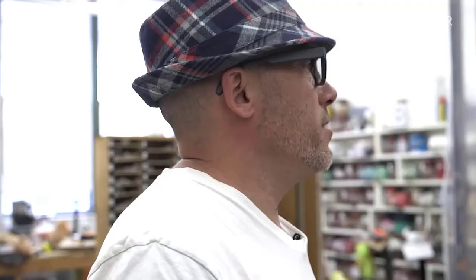It takes anywhere from three weeks to a month for Bradley to complete a painting. It's just this kind of quintessential 'dumb' material that I love to use so much.